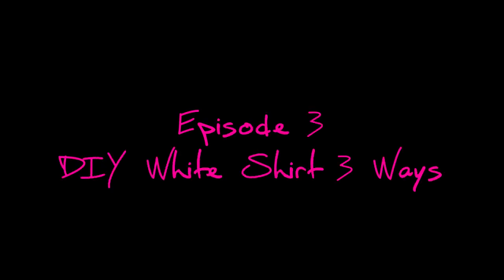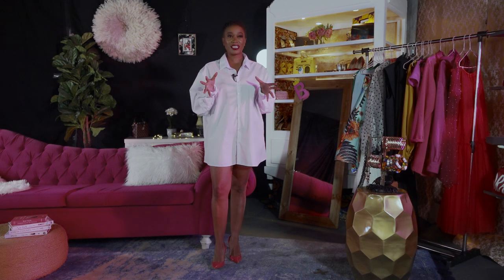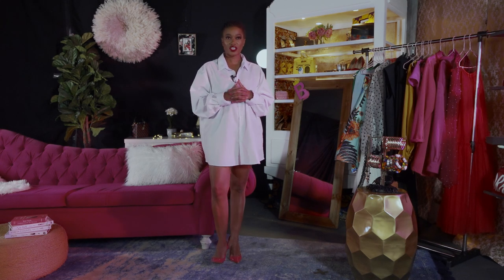Welcome to Buntlefela B-Style. I'm Buntlefela Mohouje and I will be your host. Today is all about DIY. Fashion is nothing if not hands-on. Today we'll be reinventing a classic oversized white shirt.